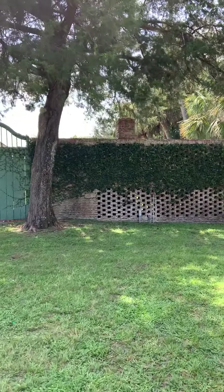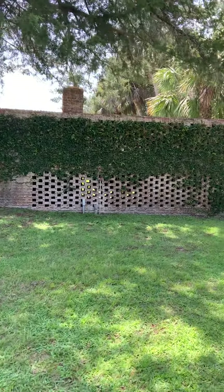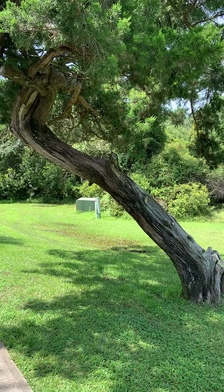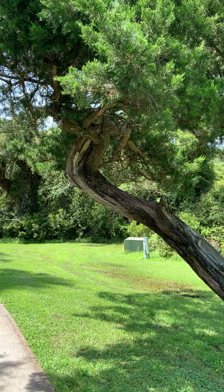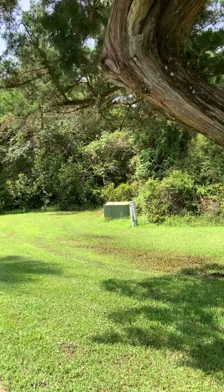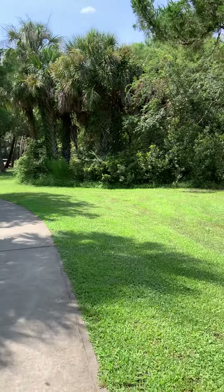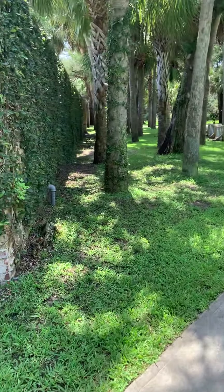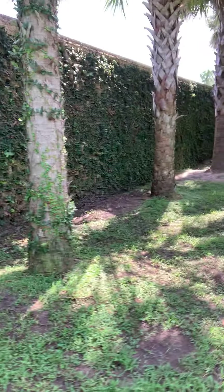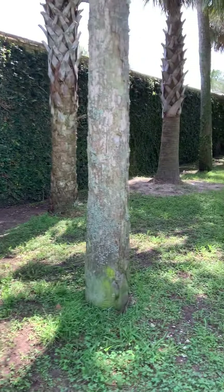That was a courtyard there — we were in the courtyard yesterday when we were looking at the seafood. Look at the shape of this tree — that's pretty cool. It's a cedar tree. And there's beautiful ivy growing there; it's all along the wall, and it's inside too.